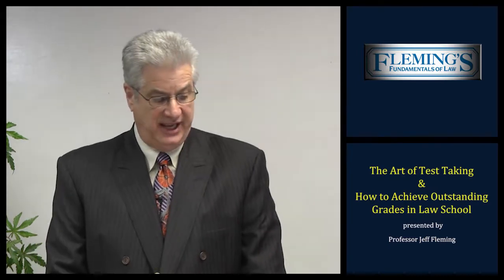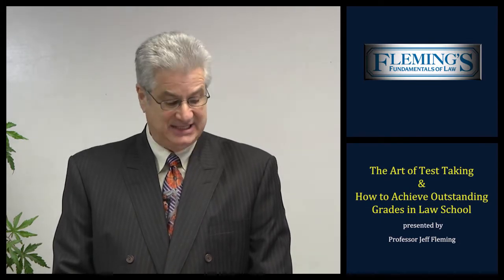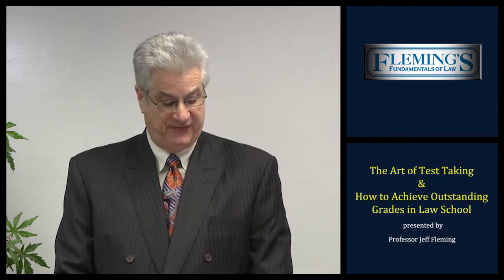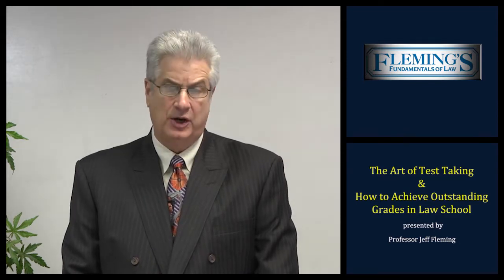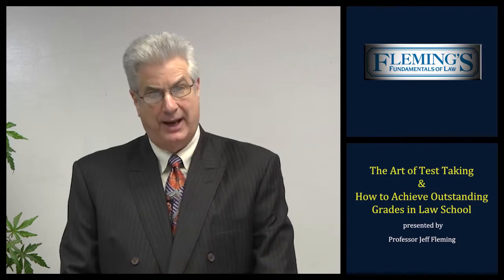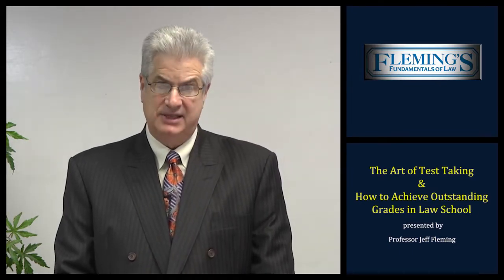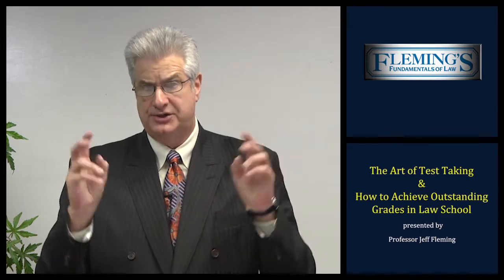Let's begin with our first topic for today: the art of test taking and how to achieve outstanding grades in law school. Art is defined as the expression or application of human creative skill and imagination — a skill at doing a specified thing, typically one acquired through practice. As a law student, your essay grade will depend upon your ability to write a succinct, organized, coherent, factual response to the professor's factual examination — that is, the ability to express yourself by painting a picture for the professor by applying the facts of the examination to the rules and elements of the law. Therefore, to achieve outstanding grades in law school, you must master the art of test taking.